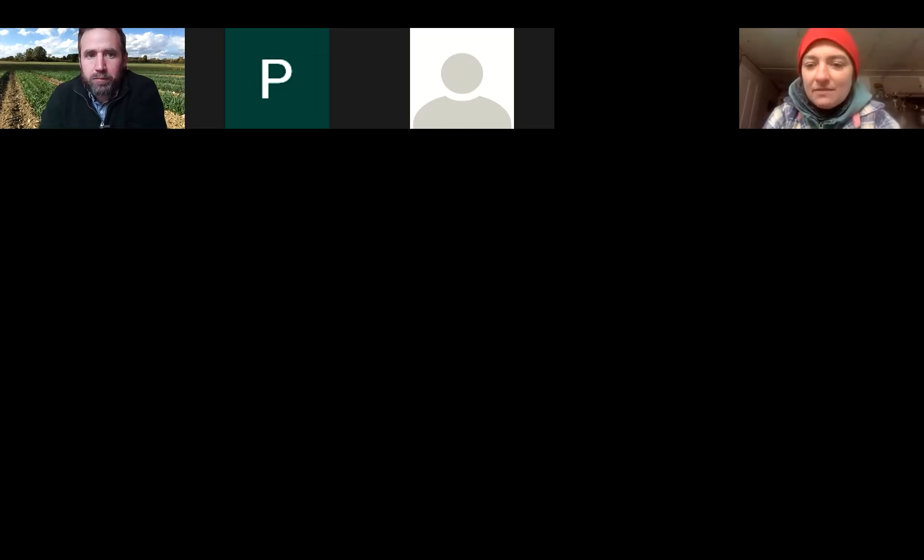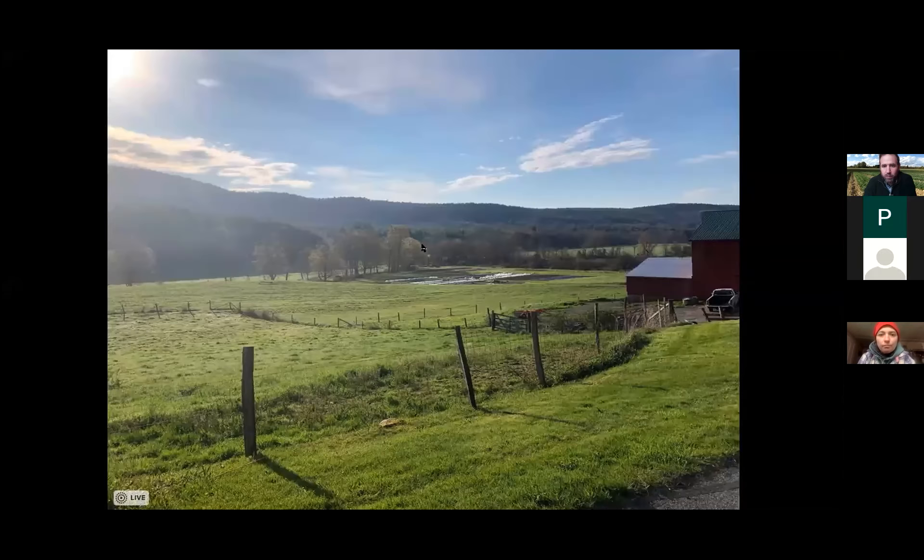Hi everybody, welcome. Before Molly gets started, there were some questions in the chat — folks can find the chat down at the bottom of their screen. Please use that for anything that comes to mind for both Rachel or Molly, and we'll go through it all after Molly's done. Okay. Welcome everybody. I'm sitting in a frigid milk house to bring you this little talk. Thank you, Ryan and Peyton and Rachel.